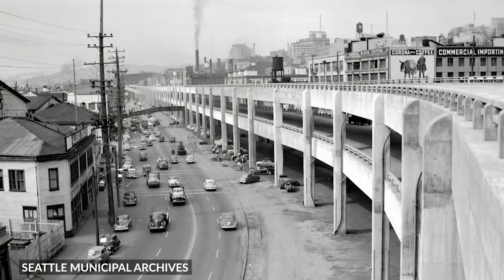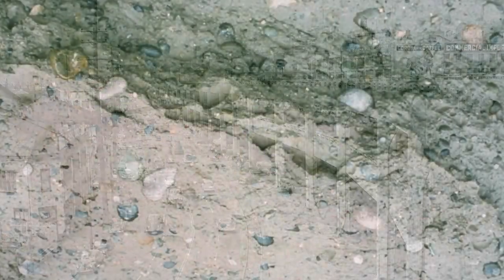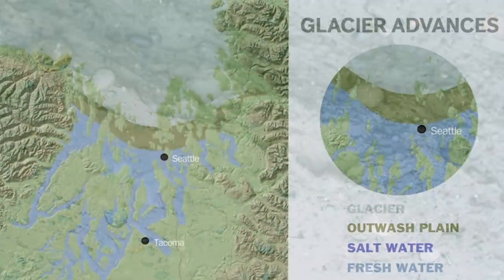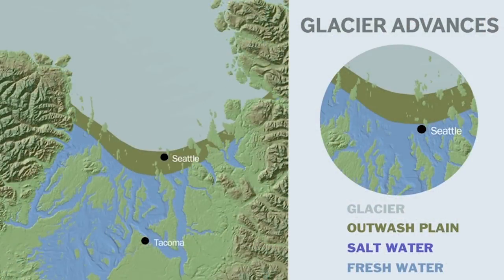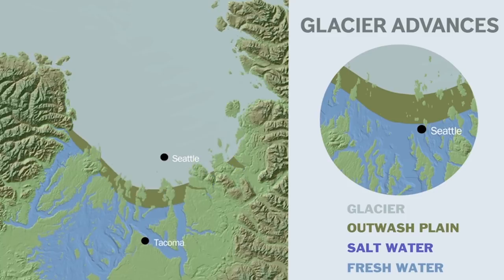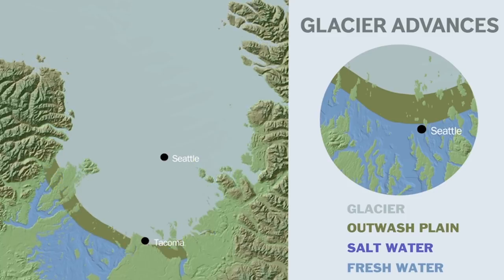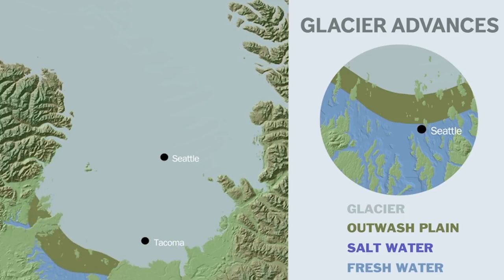Our knowledge of earthquakes and the way structures respond to earthquakes is worlds ahead now of where it was when that viaduct was designed. The tunnel is down in glacial till soils that had about 2,500 feet of ice on top of them, so those soils are compacted, very dense, very tight, and very strong — just the kind of material that you would like to be building in.